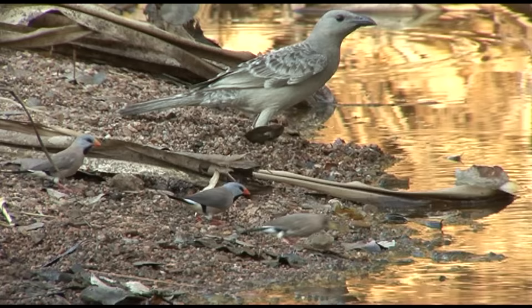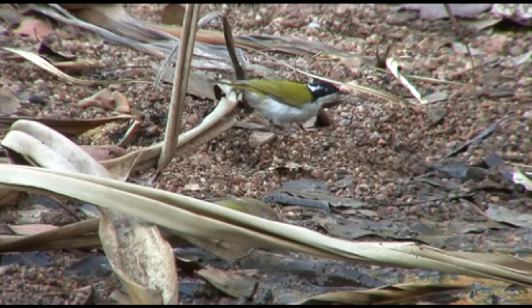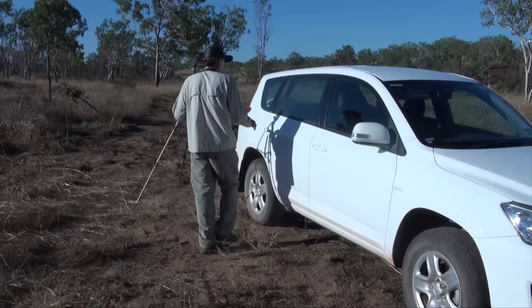Dwarfing the finches is great bower bird. It's all in together for desperately thirsty birds. Honey eaters are next, using another drinking technique — tongue drinking. They dip the tips of their beaks in the water and use their tongue bristles to collect fluid into the beak before quickly swallowing the water. Only small amounts of water can be gleaned this way, which necessitates returning to water at regular intervals. Last to appear is the cute little owl-faced double-barred finch.